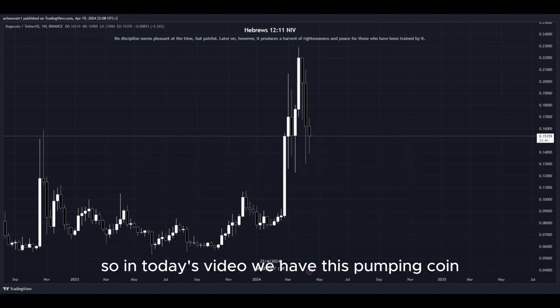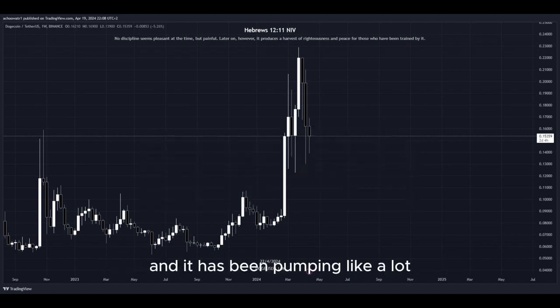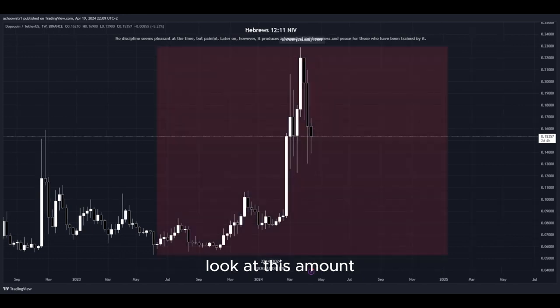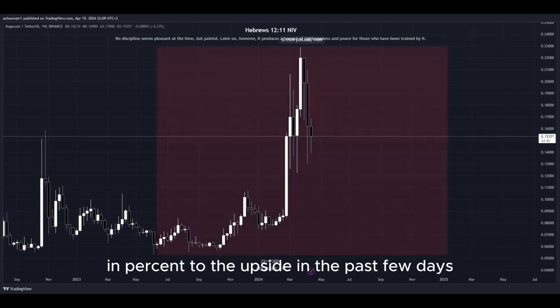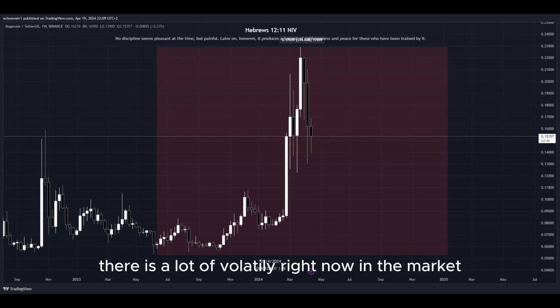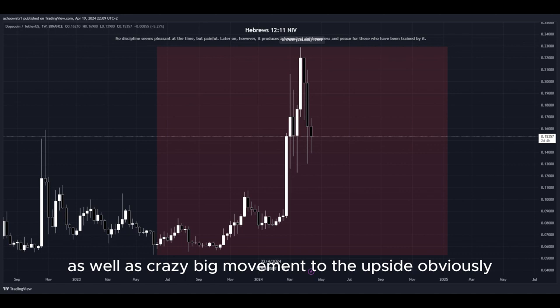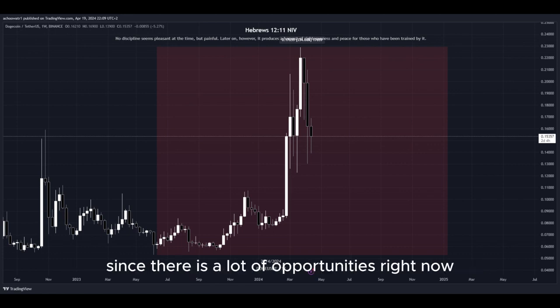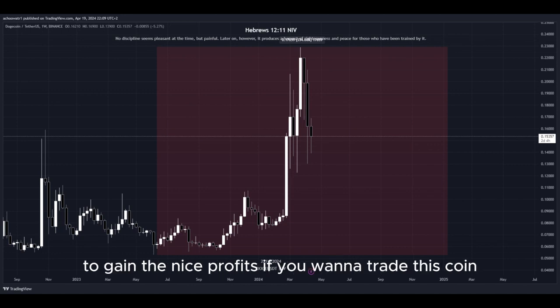So in today's video we have this pumping coin and it has been pumping a lot. Let's have a closer look at how much exactly. Look at this amount in percent to the upside in the past few days — that's pretty insane. There is a lot of volatility right now in the market, as well as crazy big movement to the upside, and that's why I'm making this video since there are a lot of opportunities right now for us to get into a potential long position to gain nice profits.